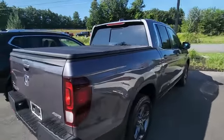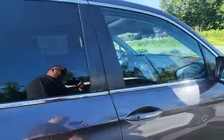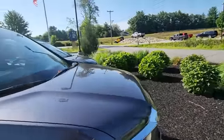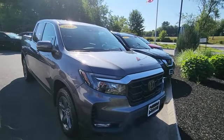Rear park sensors — it's pretty well equipped. Proximity sensors for the doors: as long as you have the keys in your pocket or purse, whatever it may be, you can lock and unlock the doors just by touching the door handle.